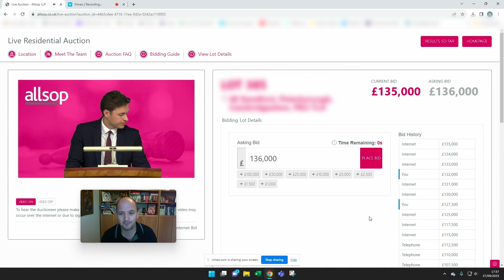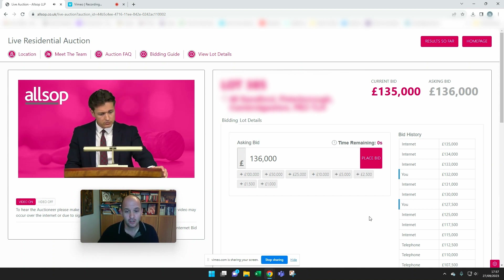I'm bidding from the comfort of my armchair at home. The bidding is available for this auction either online, by proxy, or on the phone, and they're taking bids through all of those routes. The current bid is now £136,000 — so it's creeping up.